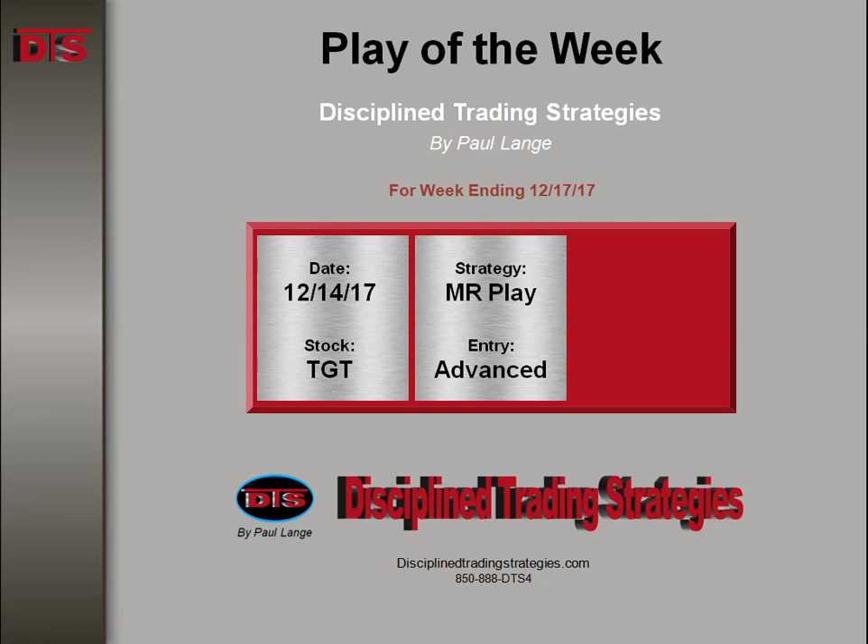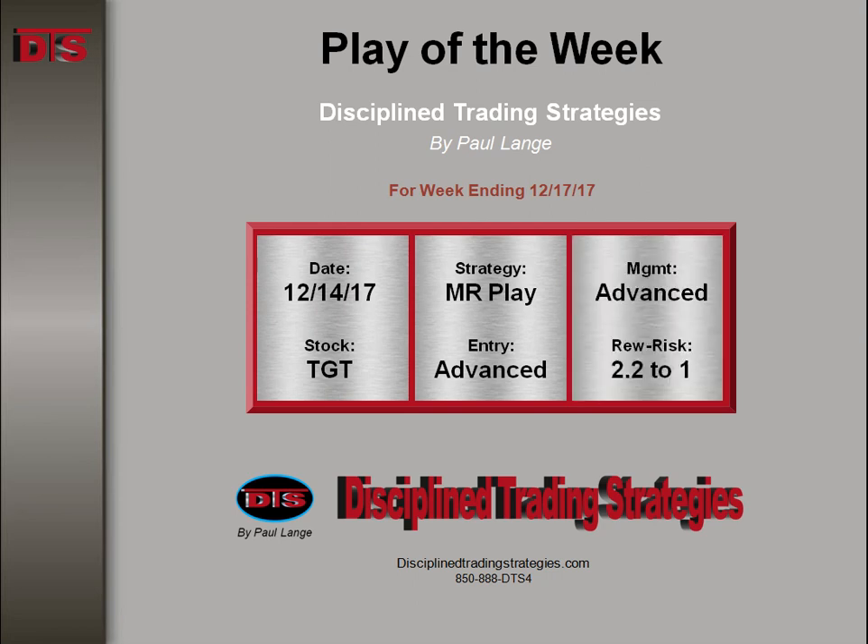This is based on a major resistance play off the daily and hourly chart. The entry was advanced, and it happened during the first 5 minutes of the day, or about at 5 minutes. The management was advanced and the reward to risk was 2.2 to 1. Let's take a look at this trade.